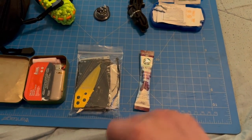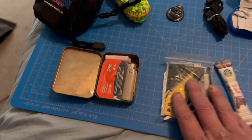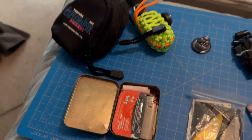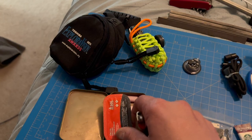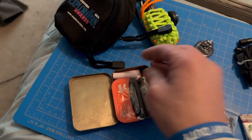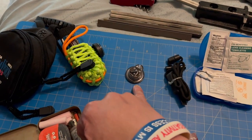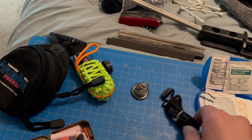First off we have a packet of coffee — morale booster. There's a little fire kit right here, a fire starter, a lighter, more fire starters, some waterproof matches, a little light, another ferro rod and fire starter.